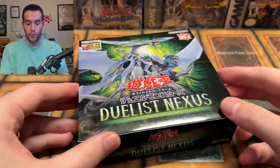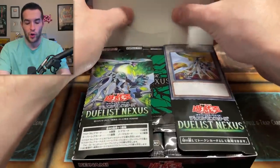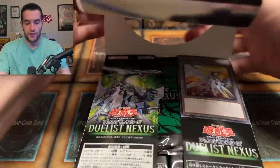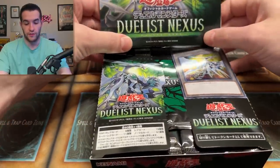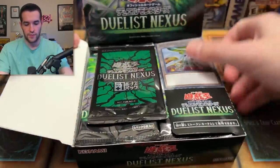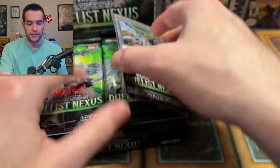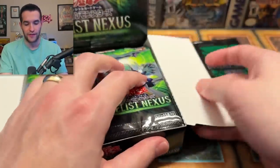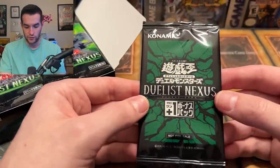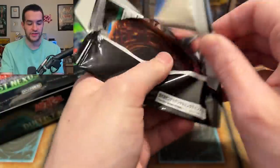Let's crack this open and see what we can pull — a little preview of what we're going to get in the TCG soon. Looks like they have a promo in their boxes. There's a Duelist Nexus extra pack, and what I thought was a promo is just a flap. Let's see what's in this little promo pack here — I guess you get one of these in every box.